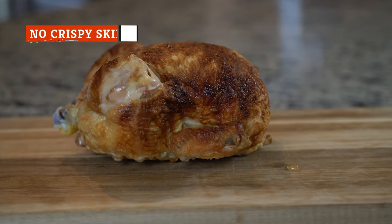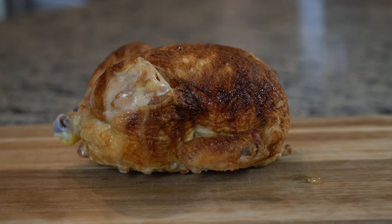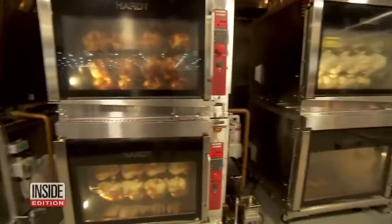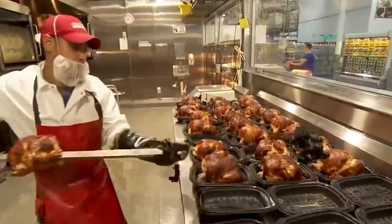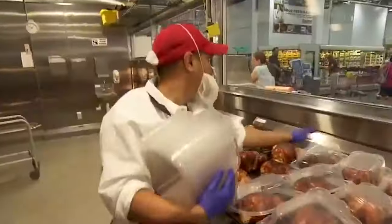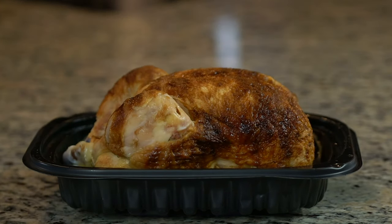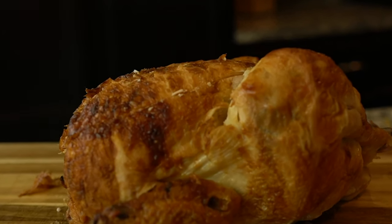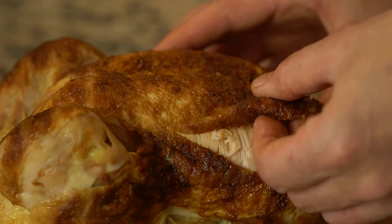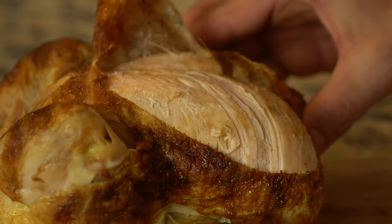One downside to be aware of: the skin will almost certainly not be crispy. After it's roasted to tender perfection, the rotisserie chicken gets placed into its plastic container. By the time it makes its journey to your kitchen, that skin is more soggy than crisp. But don't worry — it's still utterly delicious, and you will definitely have to restrain yourself from stripping each and every last bit of salty brown skin off in one sitting. It's just not crispy.